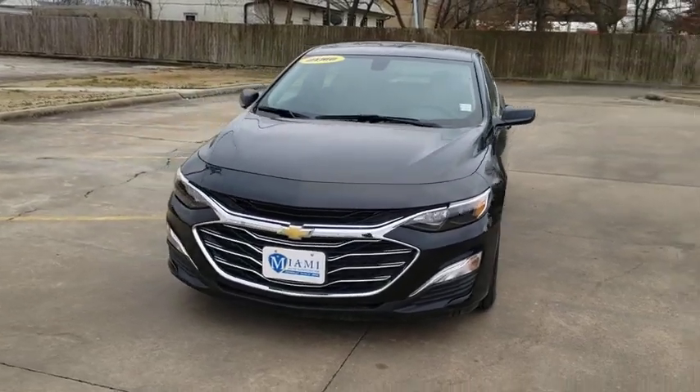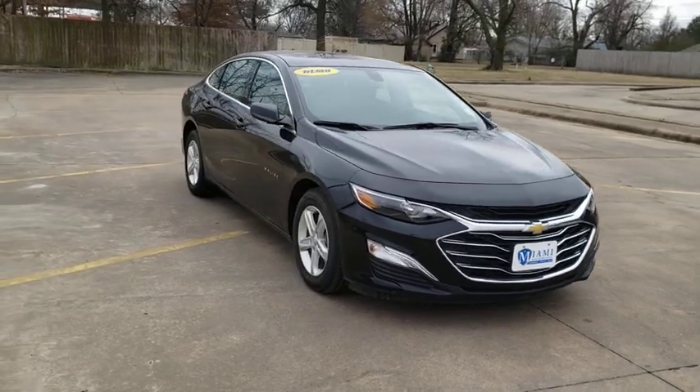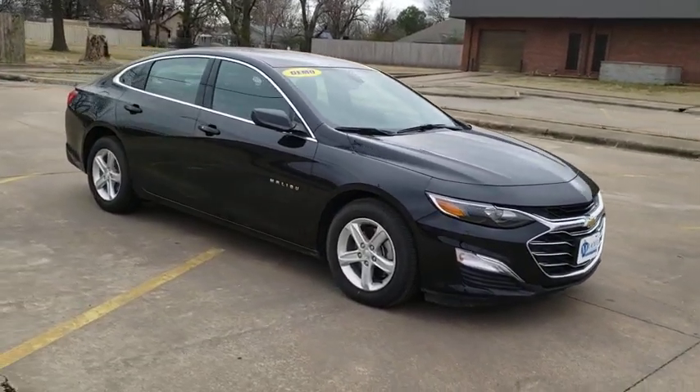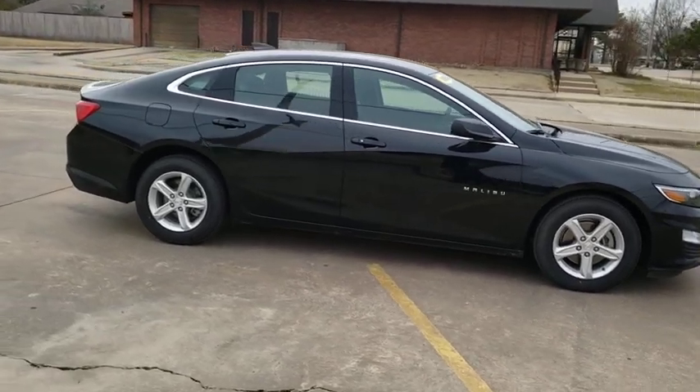Stop by and take a look at the 2020 Chevrolet Malibu, a combination of performance and fuel economy. The Malibu is a great commuting car. This vehicle has less than 100 miles.